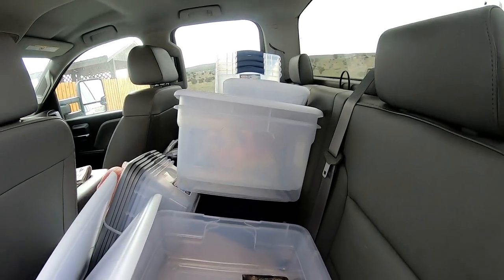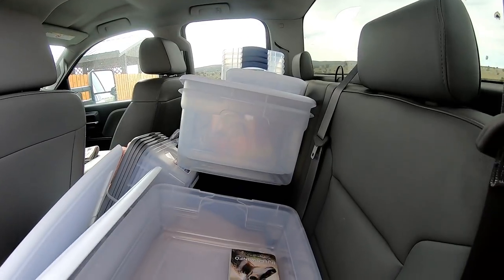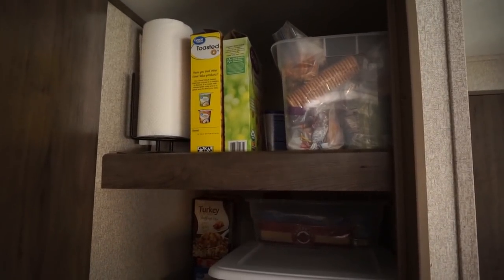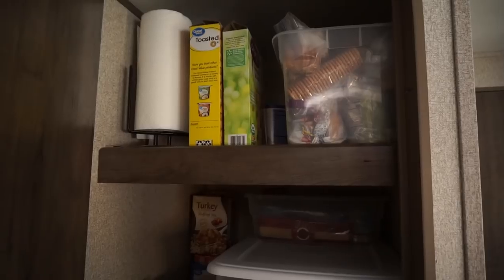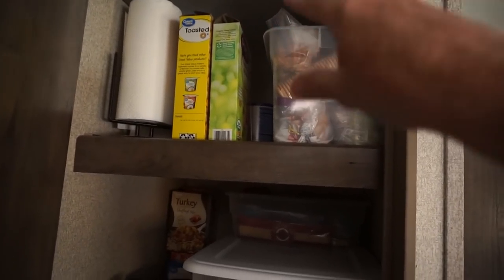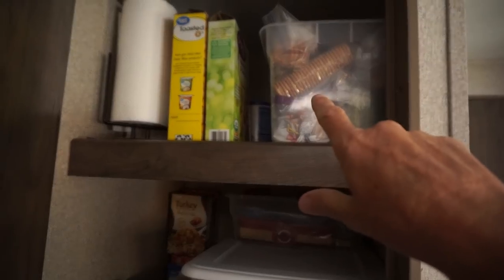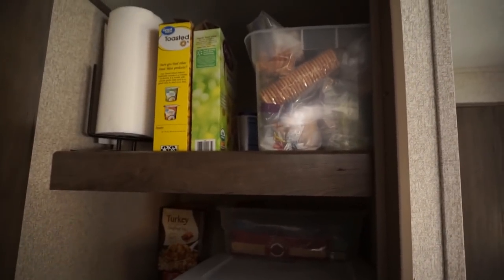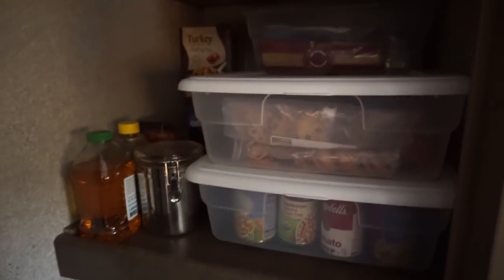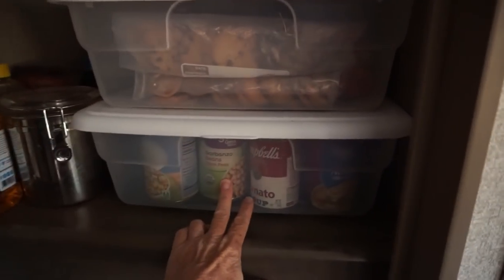This is not the finished product but I'm getting close. I've rearranged and put baking goods — things I don't use very often — in the very back. Cereals are here, and this section is breads and crackers. It's lightweight so I can just pull it down and look inside. And these are all soups, canned goods, and beans.